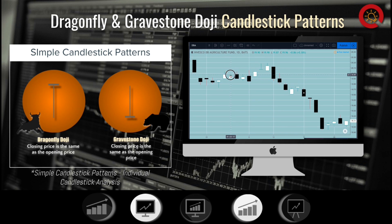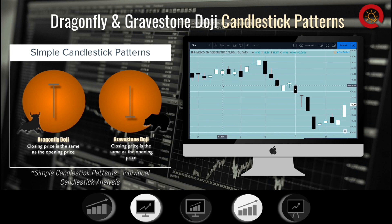The Gravestone Doji is when buyers drove the price up during the day, but sellers are still prevalent and drove the price back down to the opening price before the market closes. The open, close, and the low of the day all end up being the same price. This forms an upside down tee and could signal a trend reversal. The bulls were able to push the price higher, but eventually failed and the bears brought the price back down to the opening price.